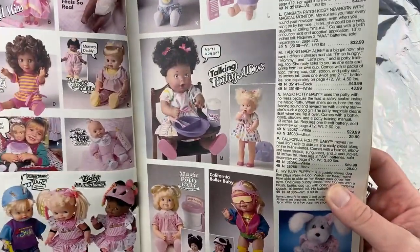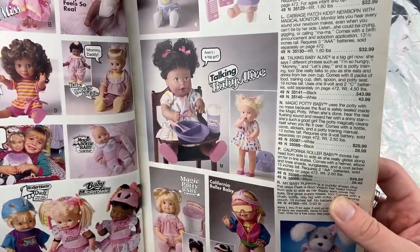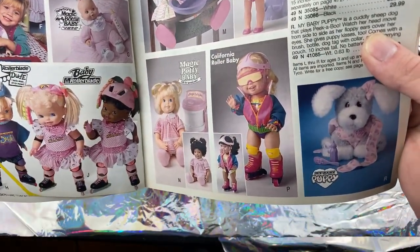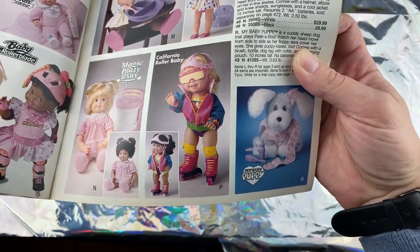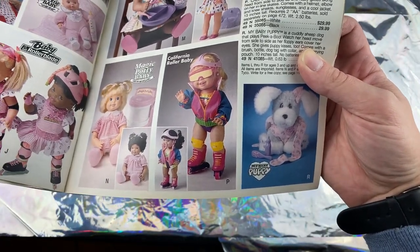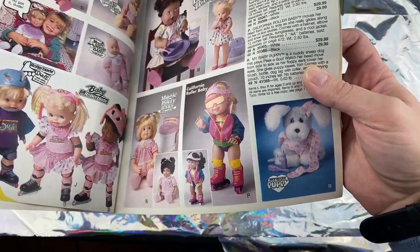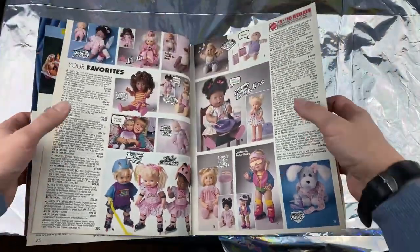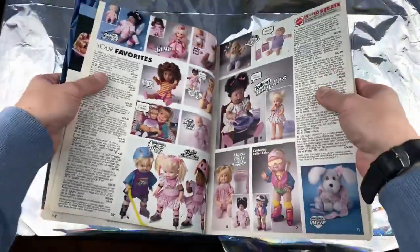What is this? Baby Talking Baby Alice — what does she say? 'Aren't I a big girl? California Roller Baby!' Oh my god. I am sorry, that is just classic. And we've got the Cabbage Patch Kids — oh, I've got a story for you about Cabbage Patch Kids.